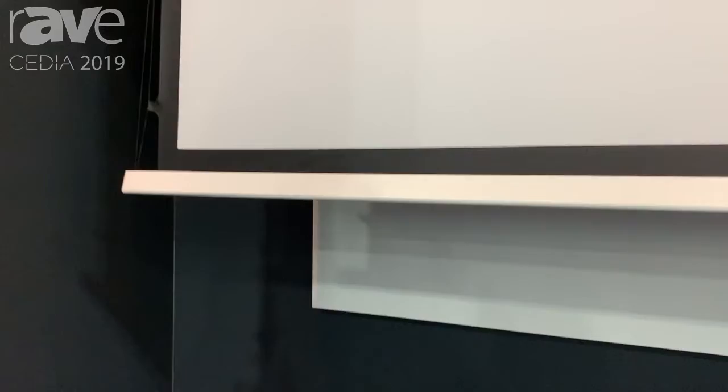This screen can be wall-mounted, ceiling-mounted, or recess-mounted. One of the really nice things that we do is, with every screen that we ship, we send the mounting solutions for all three different options.